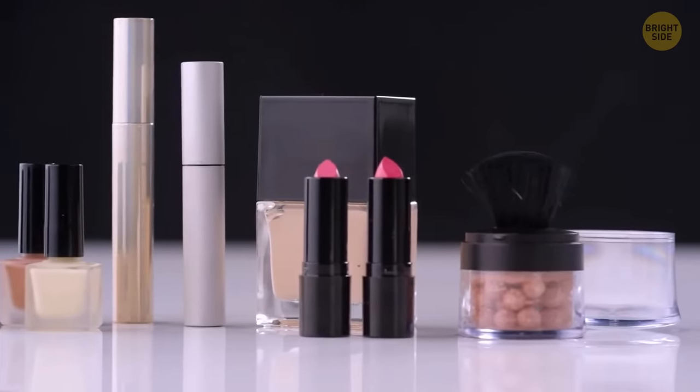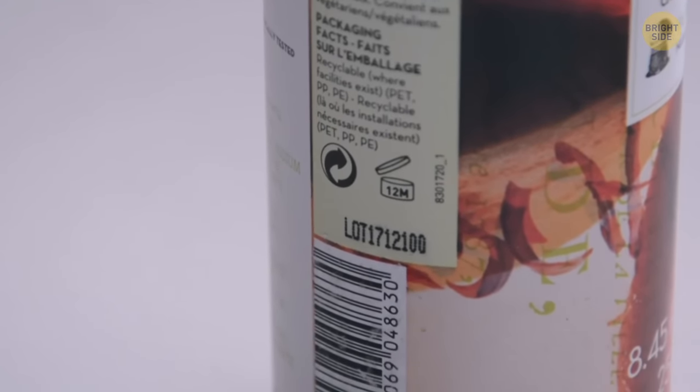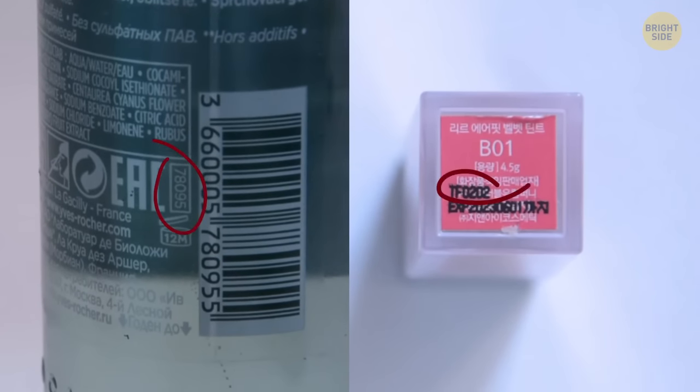Cosmetics containers filled with products used for your skin have a secret number on them. This is to help inform you how long the product will be usable, ensuring it doesn't cause the reverse effect by damaging your skin instead.